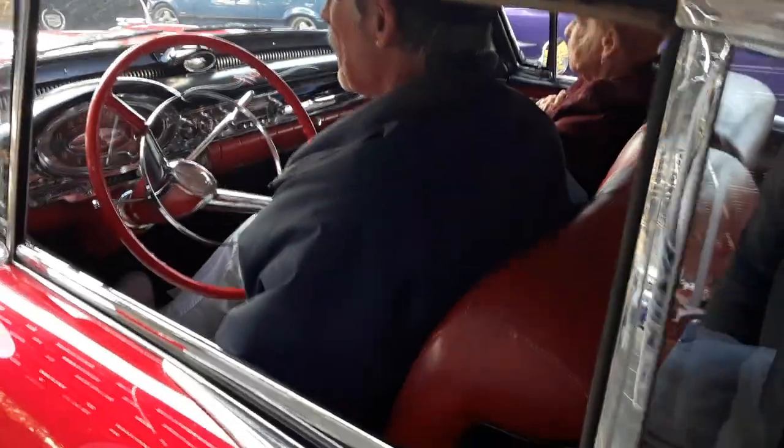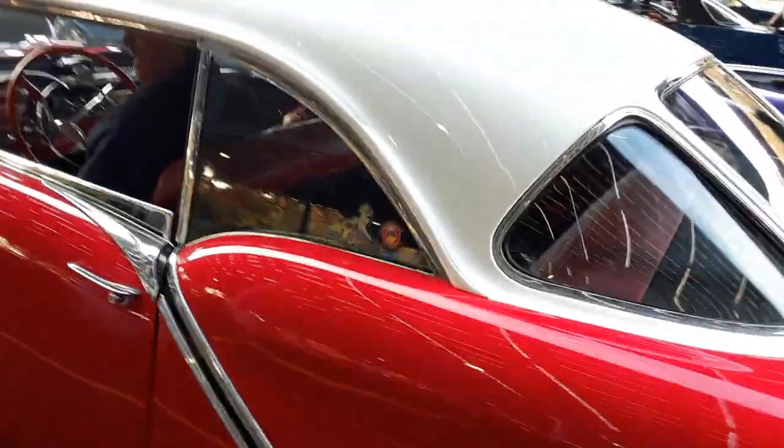Look at that two-tone interior. It's black and red. Look at that — shows up on the screen. Double stitch. Three window rear.